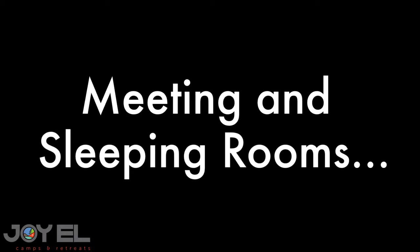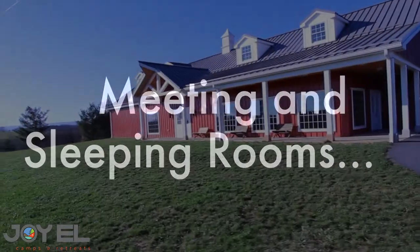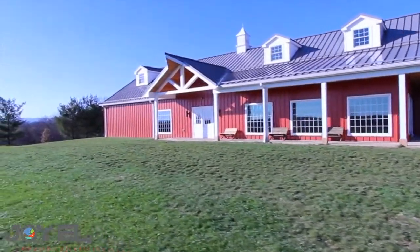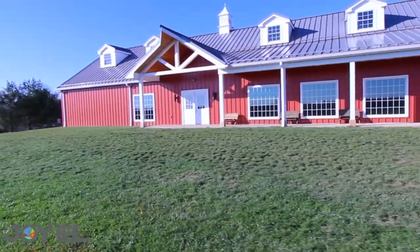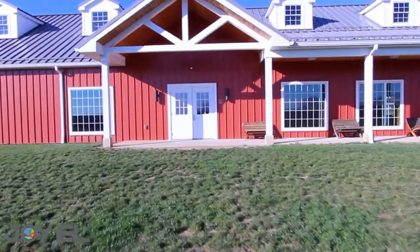Welcome to the Meeting and Sleeping Rooms Tour. During this tour, we'll go through all of the meeting space that we have to offer here at Joyelle, as well as the sleeping rooms. As an exclusive group, you would be entitled to basically all of the meeting space.